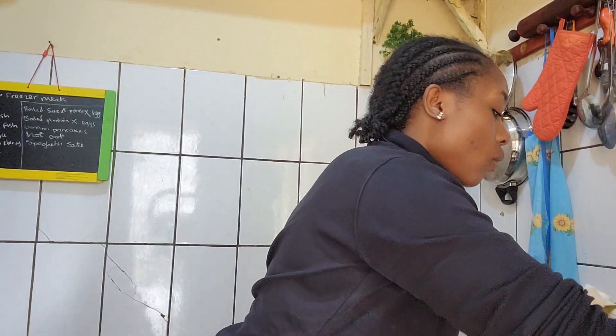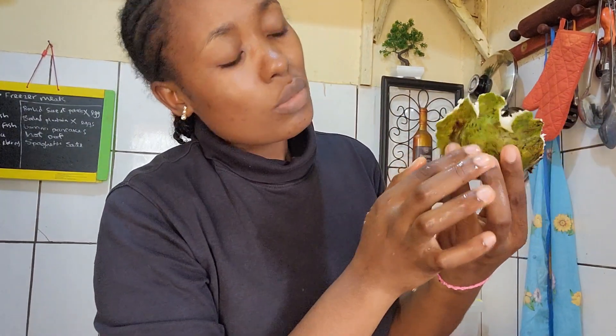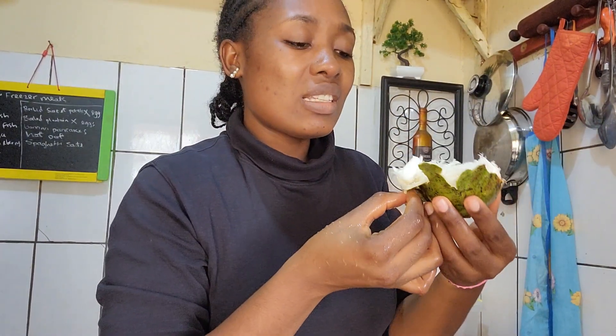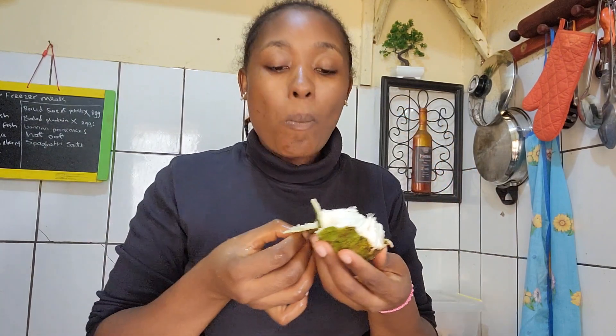I've seen people make soursop juice. They've added some lime or lemon into it. I've seen people add milk into it. What do you think? Have you ever tried that? This fruit is so delicious. I'm sorry for watering your mouth, but I was enjoying my soursop fruit.